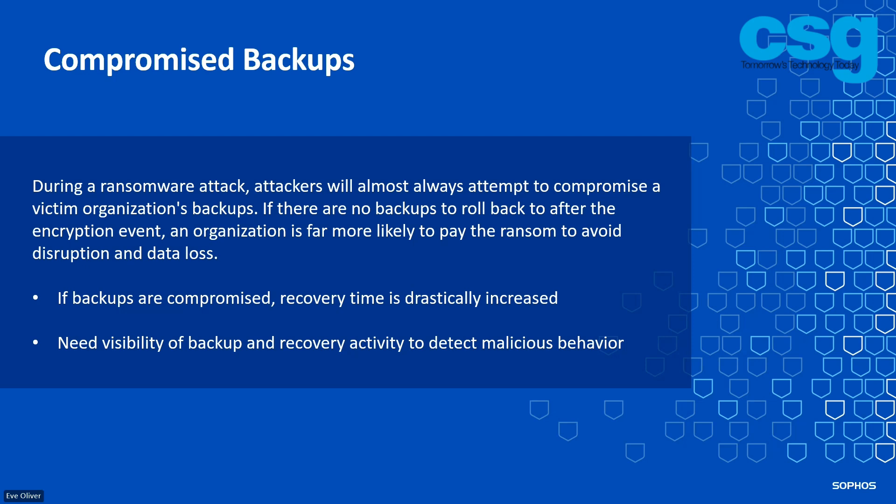Compromised backups — this is a really key attack vector for ransomware attackers, these threat actors. They always come after your backups. It's the way they're going to get legitimate leverage over an organization.